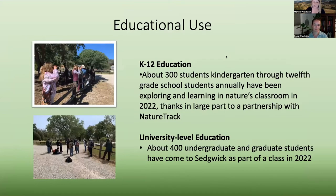We have a lot of educational use as well — both K through 12 and university-level education. K through 12 education is a really special thing at Sedgwick. This is an opportunity for young kids to get out and have immersive experiences — they can get their hands on things, get dirty and dusty, and learn from a young age about nature's classroom and the beginning of the scientific process. We have about 300 students per year from kindergarten through 12th grade, thanks in large part to our partnership with NatureTrack.